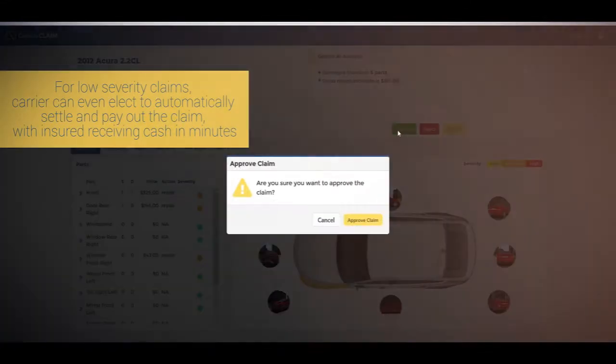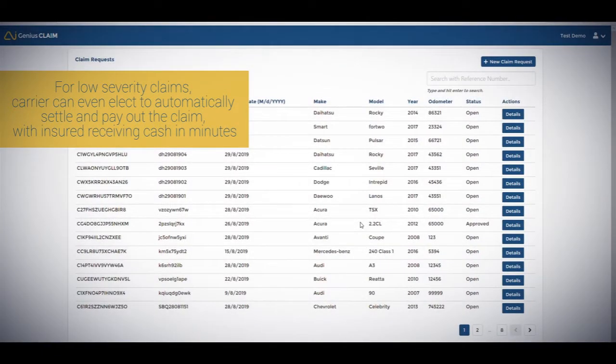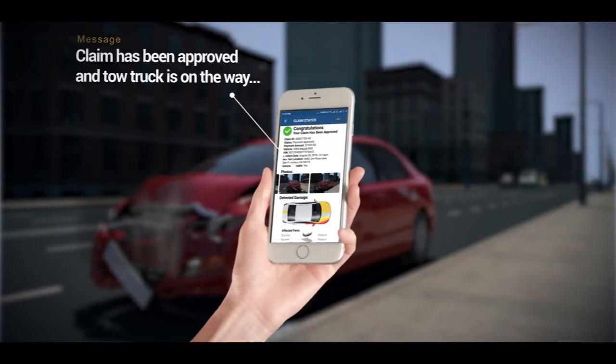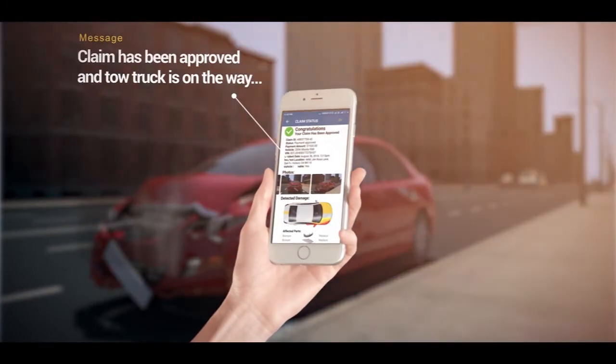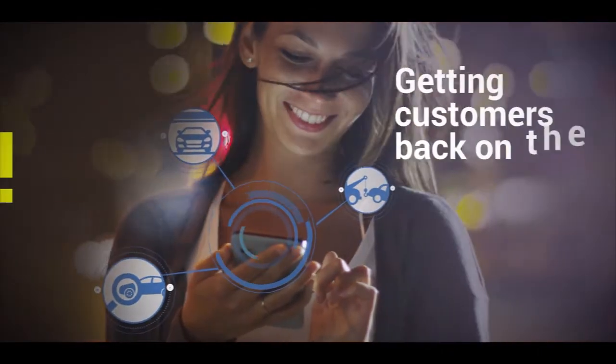For low severity claims, the carrier can even elect to automatically settle and pay out the claim, with the insured receiving cash in minutes. Either way, the customer has instant feedback on their claim, allowing them to quickly move on from the accident and get back on the road faster.